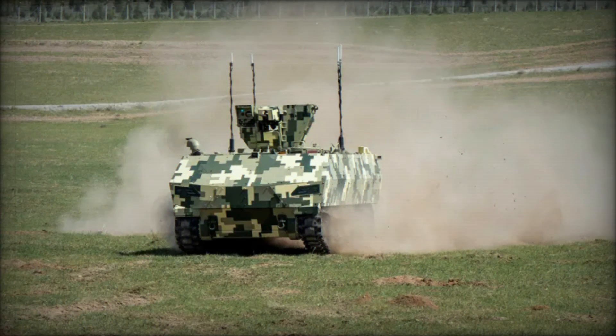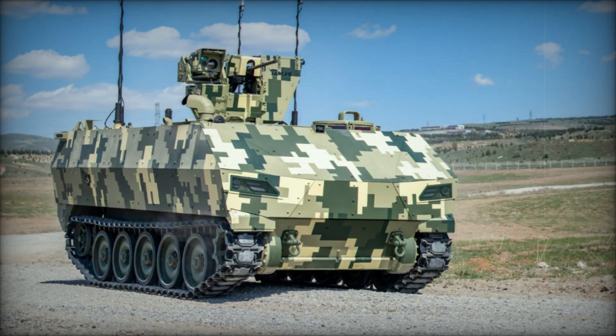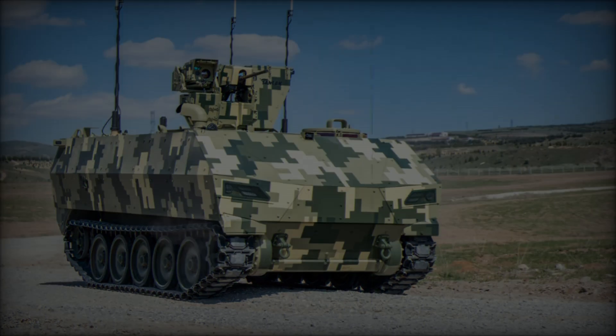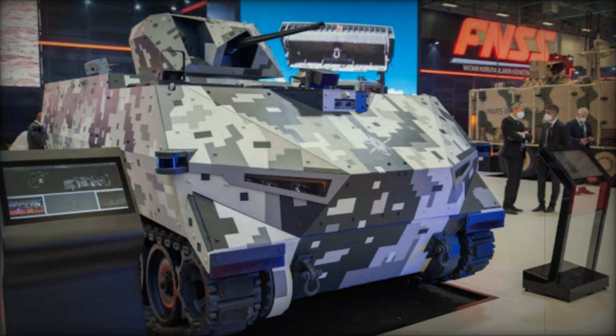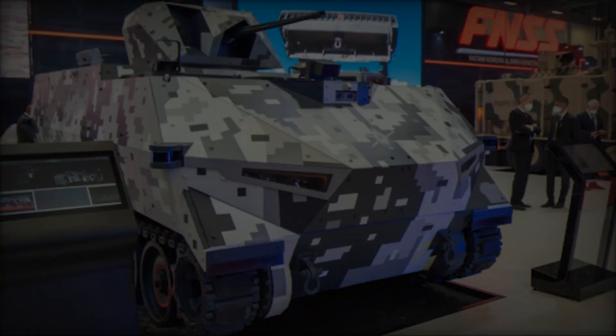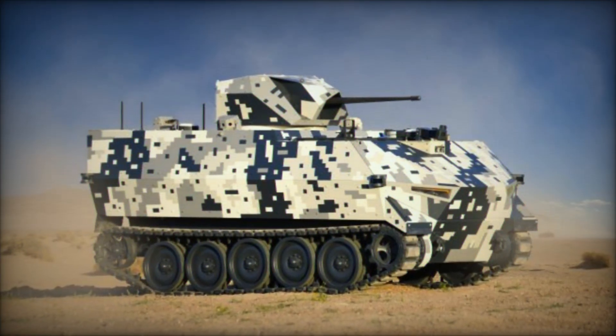One of its standout features is its compact size, which makes it transportable by air. It can be loaded into a Lockheed C-130 Hercules or an Airbus A400M Atlas and flown directly into battle zones. This air transportability allows for rapid deployment and provides military forces with a critical advantage in fast-moving combat situations.